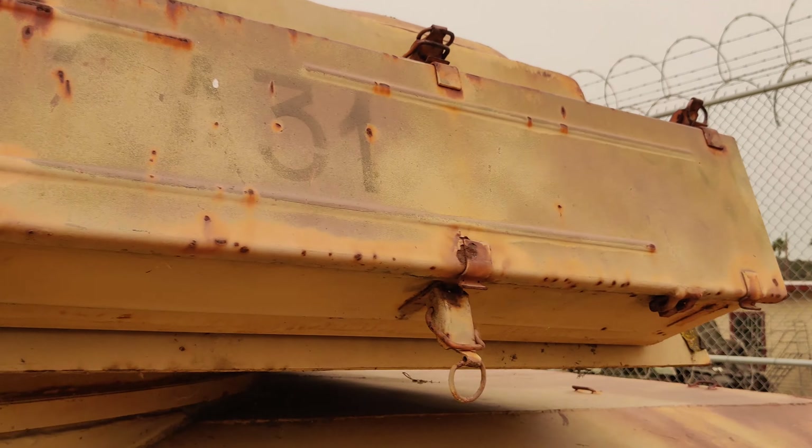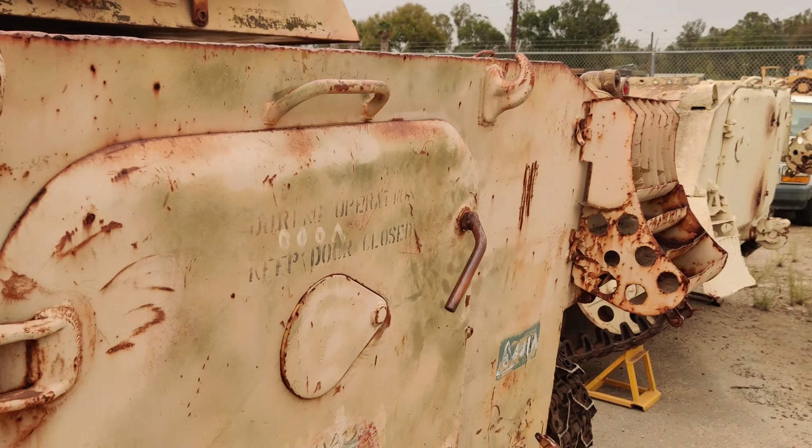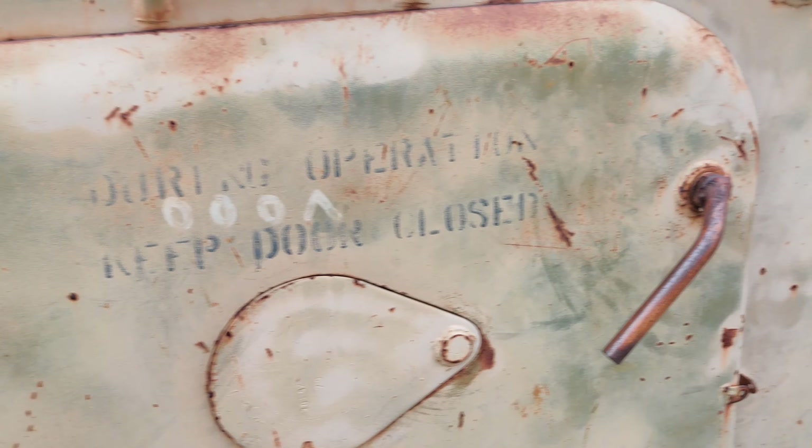Stowage. Rear fuel tank. Safe cable. Rear hatch.